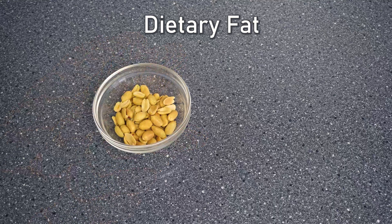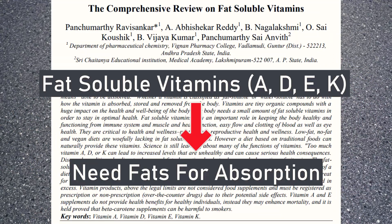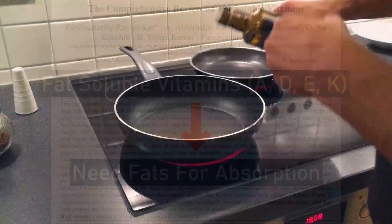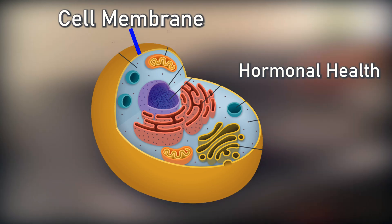If we look at dietary fat, we see that the absorption of fat-soluble vitamins like A, D, E, and K is enhanced with fat consumption. Dietary fat is also building material for cell membranes in which there are hormonal receptors, so fat impacts hormonal health — think about hormones like testosterone.